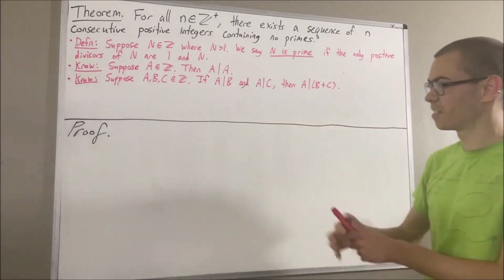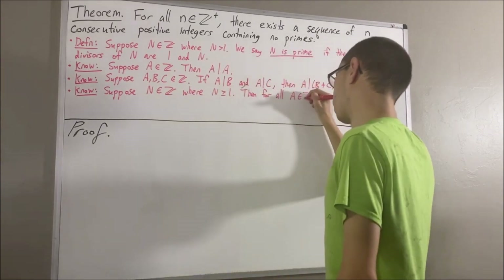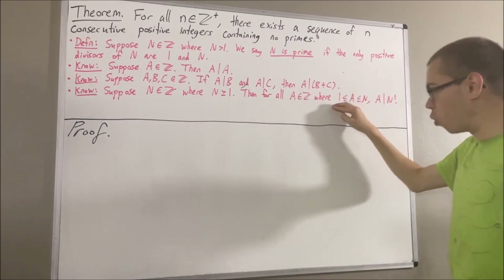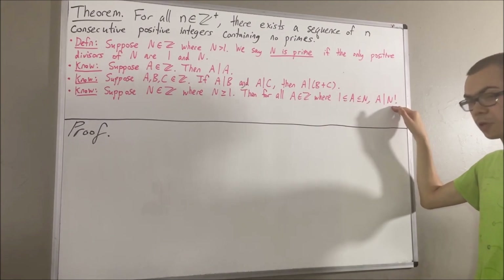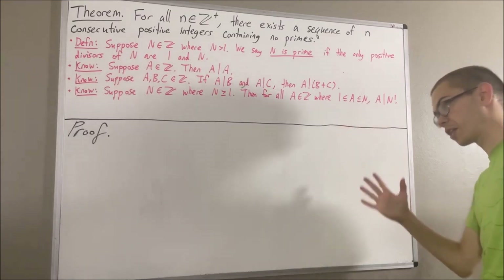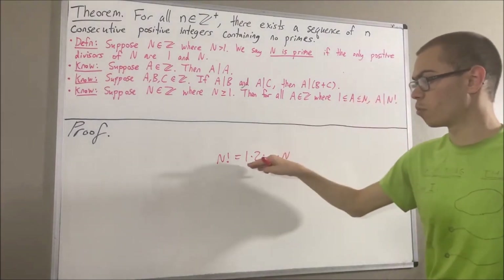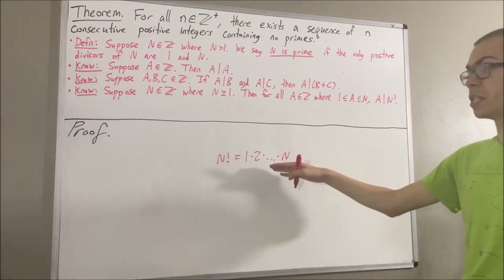Another fact we're going to use is: suppose n is an integer where n is greater than or equal to 1. Then, for all integers a such that 1 is less than or equal to a is less than or equal to n, a is a divisor of n factorial. This makes sense because n factorial is just 1 times 2 times dot dot dot times n, and since a is somewhere between 1 and n, a is somewhere in this list, so we expect a to be a divisor of n factorial.